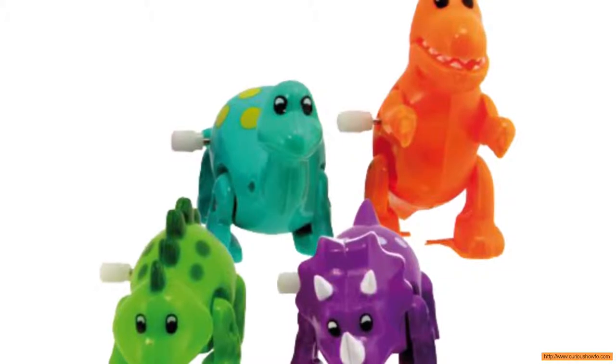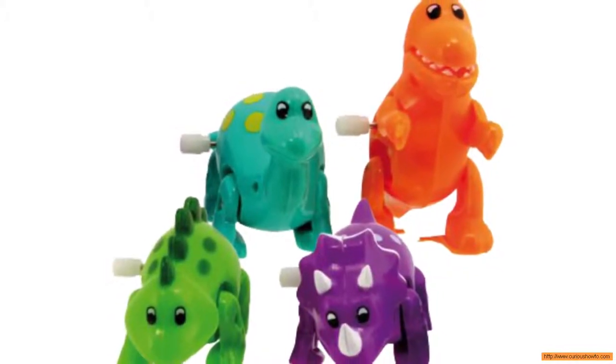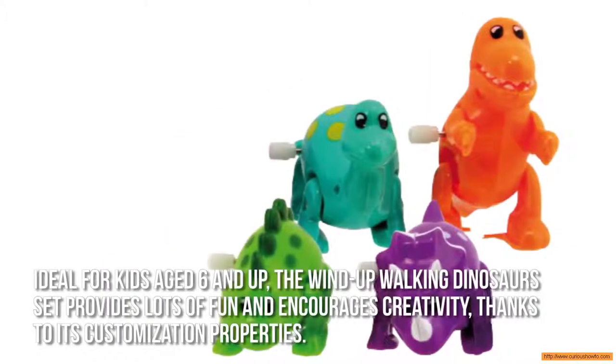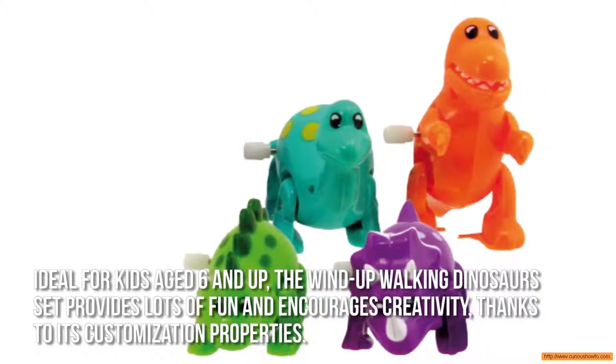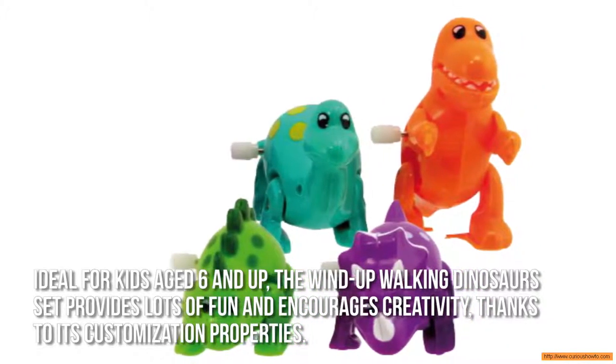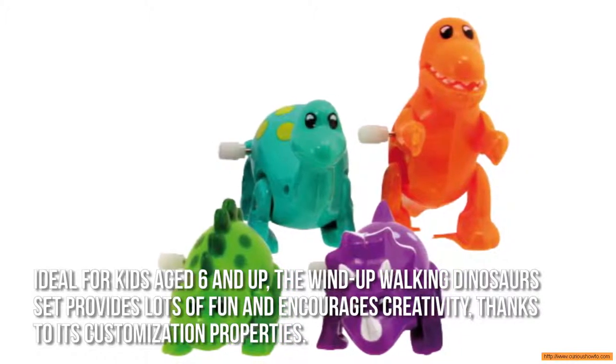Now let's have a look at some of the main positive and negative aspects. Ideal for kids ages 6 and up, the Wind-Up Walking Dinosaur set provides lots of fun and encourages creativity, thanks to its customization properties.